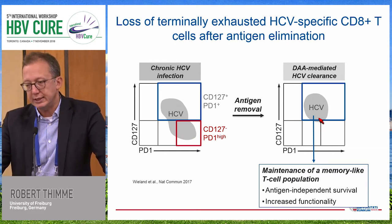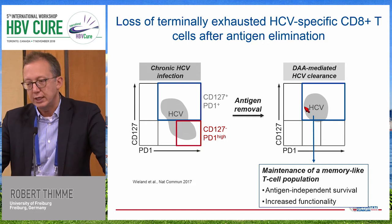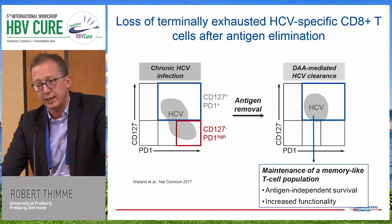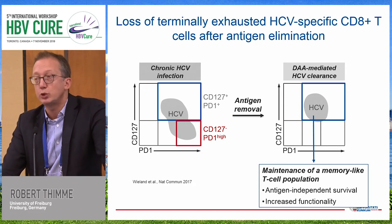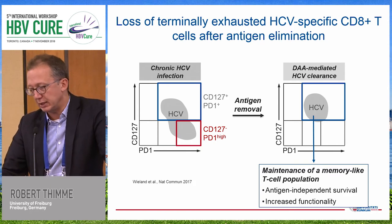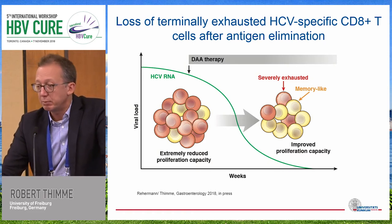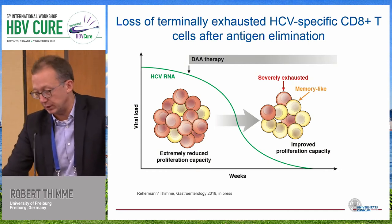Importantly, when you take away HCV antigen, you have maintenance of these memory-like CD8 T cells, but you lose the highly exhausted CD8 T cell population. However, these cells do not go into a classical memory phenotype — meaning they do not lose PD-1. So we have a T cell population that still has some features of exhaustion, especially being PD-1 positive. It would be very difficult to really have a complete restoration of these cells. We have a maintenance of memory-like cells that function better than highly exhausted CD8 T cells, but they are not classical memory cells.